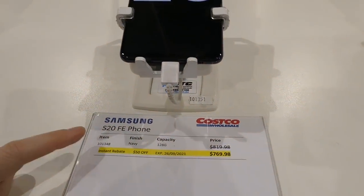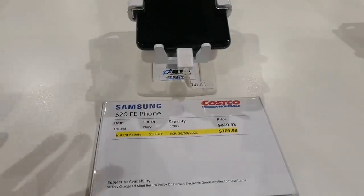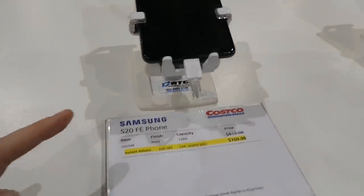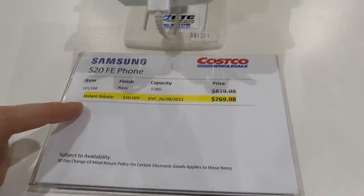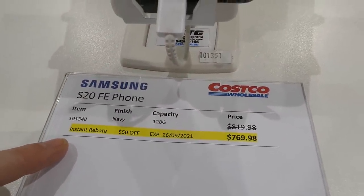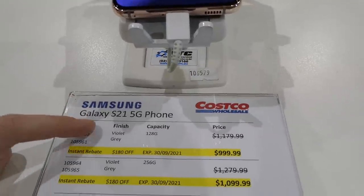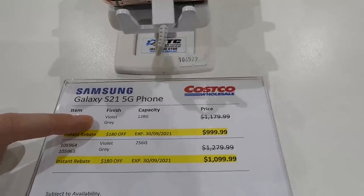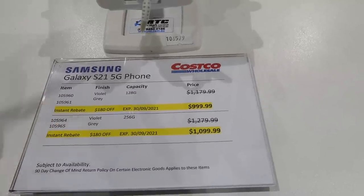For Android phones — some are sold out. The Samsung S20 FE is available in navy, 128GB, on sale until September 26th for $769.98. The Samsung Galaxy S21 5G in violet or gray at 128GB is $1,000, and the 256GB version is $1,100 — only $100 more for a lot more memory, so it's worth taking the bigger one.